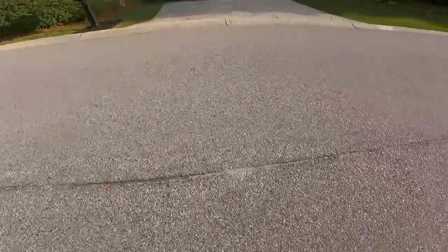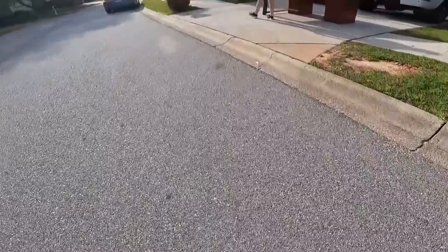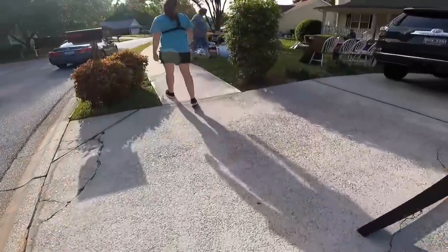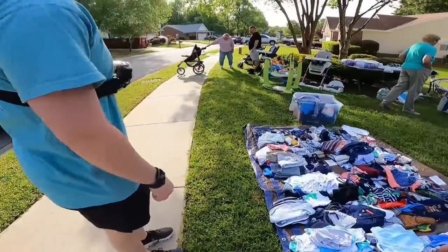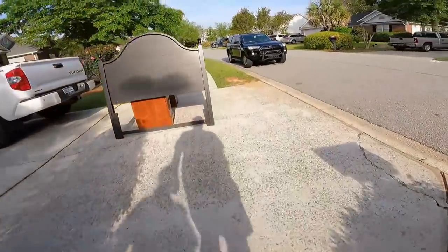We're at a new community garage sale - first stop in here. You got two Toyotas in the driveway, so they got good taste. Just baby stuff as far as the eye can see. Not interested.